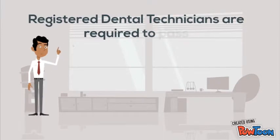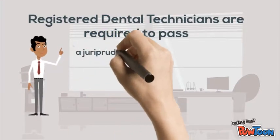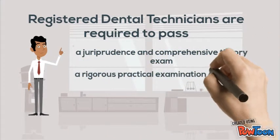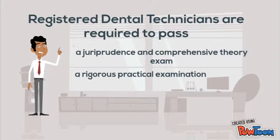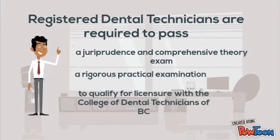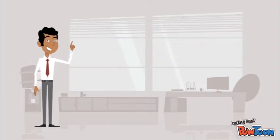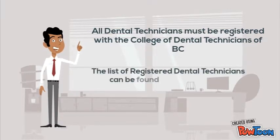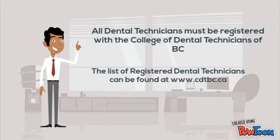Registered dental technicians are required to write a jurisprudence and theory exam, as well as pass a rigorous practical examination before they are qualified to register with the College of Dental Technicians of BC. All personnel working on your case in the dental laboratory must be registered with the College of Dental Technicians of BC. The list of registered dental technicians can be found at www.cdtbc.ca.